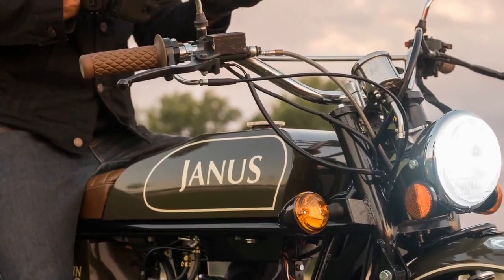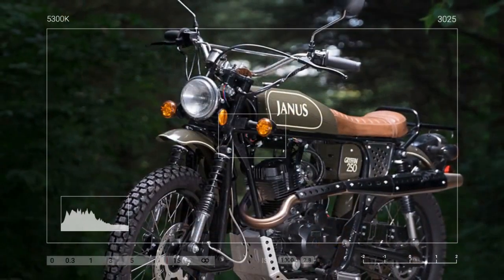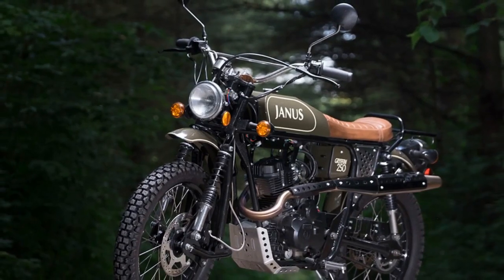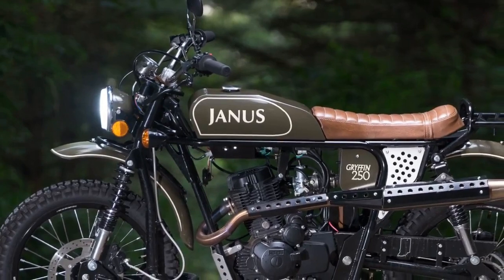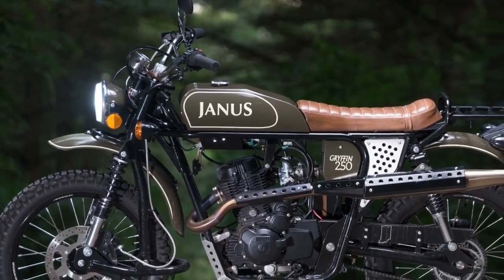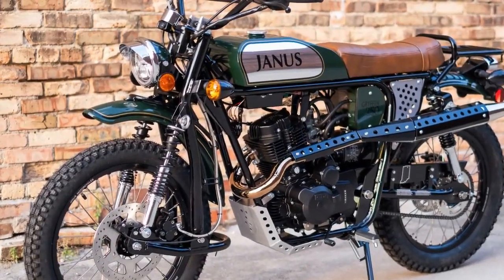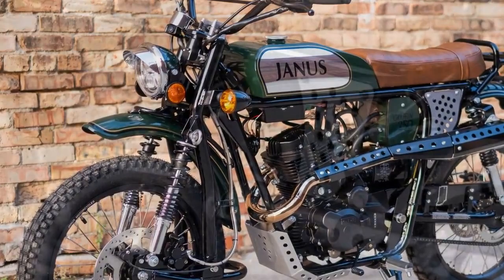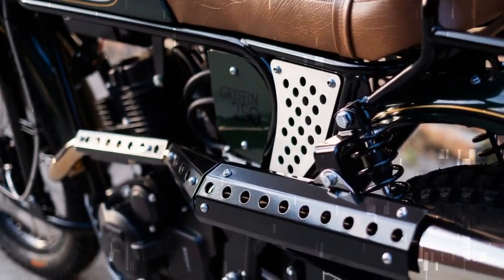Equipped with Excel rims, the Griffin 450's wheels sport a 21-inch front and a 17-inch rear, complemented by Dunlop D650 Adventure tires, a testament to the rigorous testing conducted by the Janus team. Providing support are Icon shocks and a braking system crafted by Brembo. Scrambler enthusiasts will appreciate the tall bars with hand guards, a robust sump guard, and an assertive 2-into-2 exhaust system, among other rugged features.